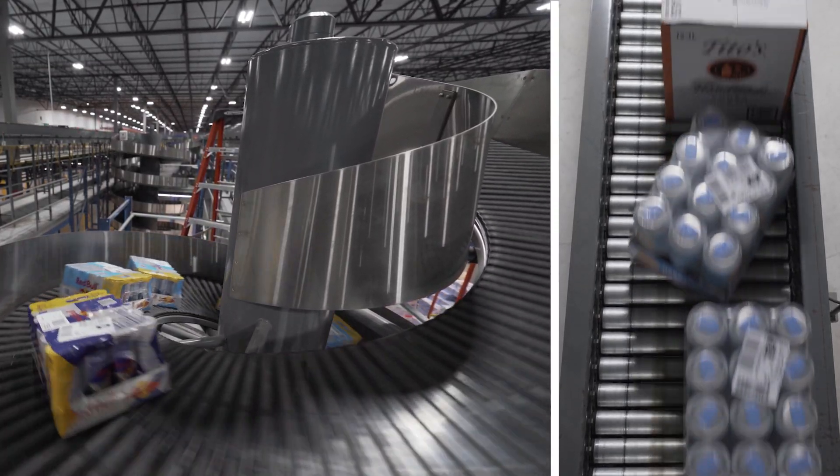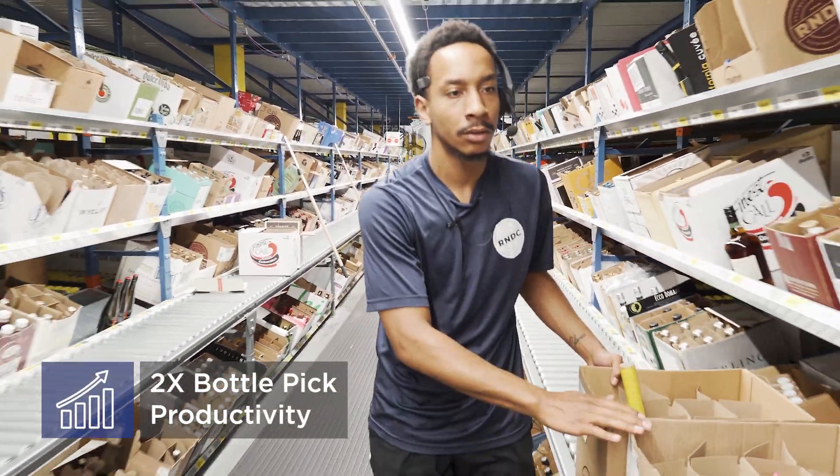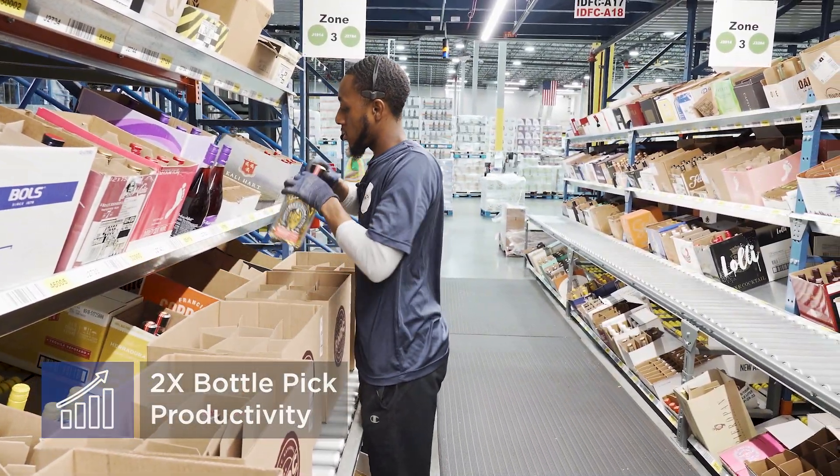RNDC ships right around 9 million orders annually to over 250,000 customers. Using the Lucas software, we see on average facilities double their bottle pick productivity, while also improving their accuracy, which is an incredible combination.